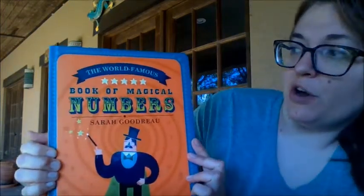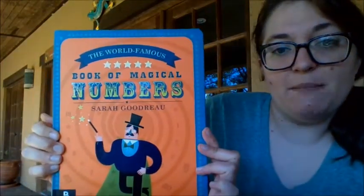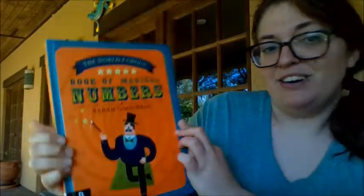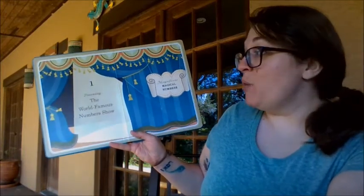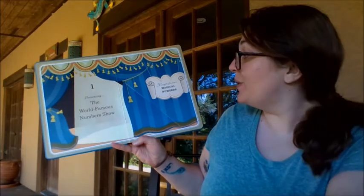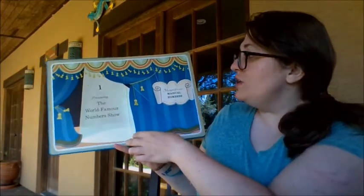So this book is called The World Famous Book of Magical Numbers. One — Presenting The World Famous Numbers Show. Magnificent Magical Numbers.